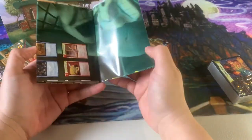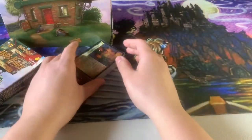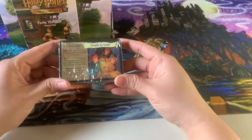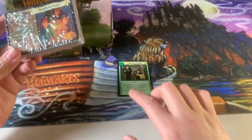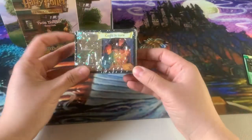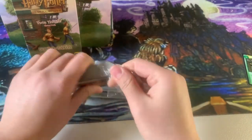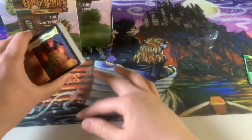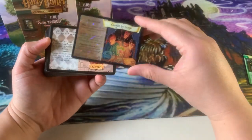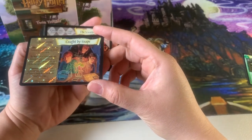It comes with the same poster showing the different card types and the playmat on the back. Now for the deck itself: similar to the Percy deck having the foil uncommon Potions Project, this deck has the foil Caught by Snape. Caught by Snape is hands down one of my favorite cards — both for the art and for gameplay. It's absolutely brutal. I love that it's foil — truly an awesome collector piece.